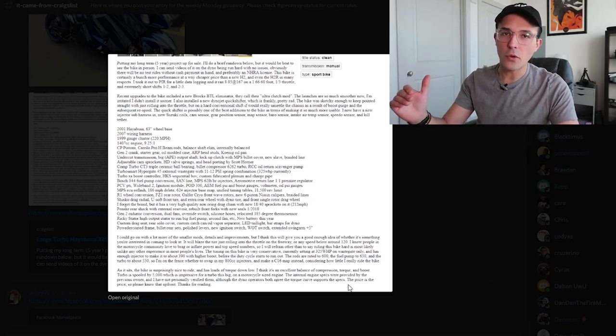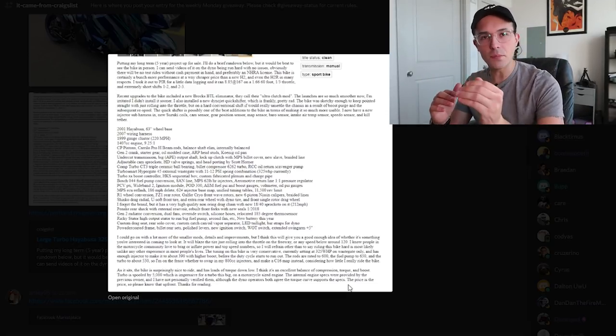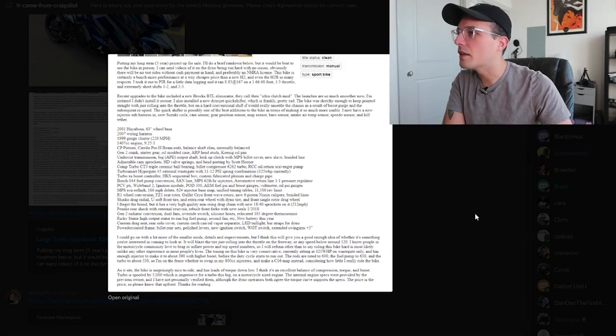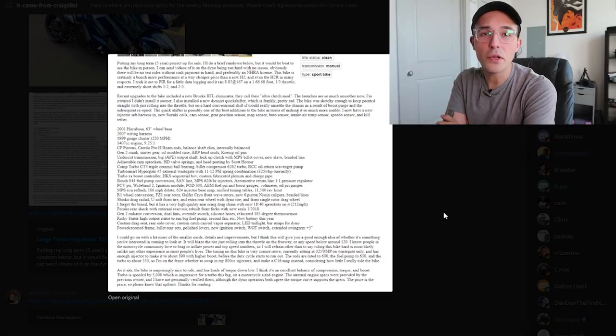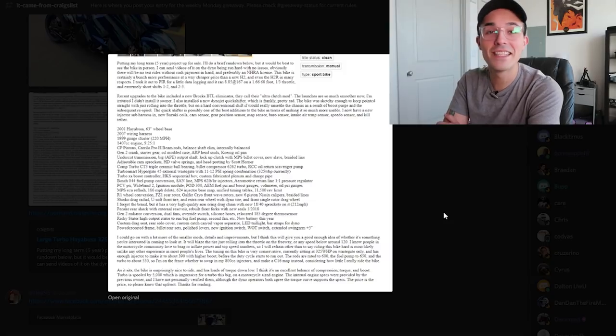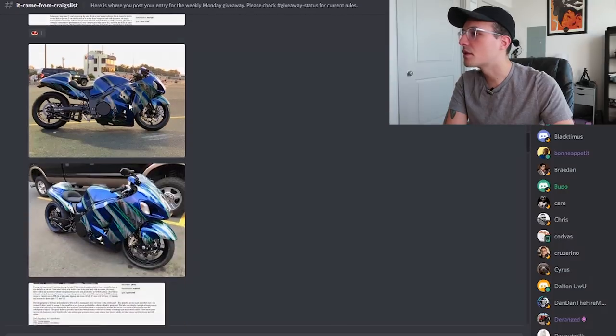That's hilarious. For what it's worth, this guy is incredibly detail-oriented from his listing. I think this is your level-36 Busa boy — someone who knows how to write correctly and do everything correctly. He also installed a Dynojet quick shifter, which is pretty rad. The bike was sketchy enough to keep pointed straight with just rolling into the throttle, but a hard conventional shift would really unsettle the chassis as a result of boost purge and the subsequent re-spool. That sounds horrifying. If you want to yeet yourself into infinity, this is the boost of your dreams.